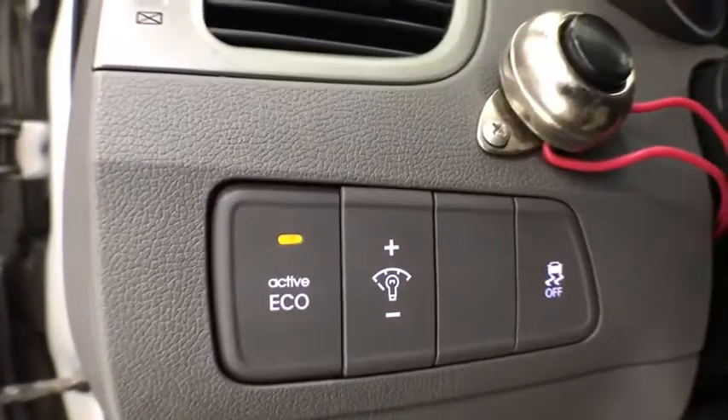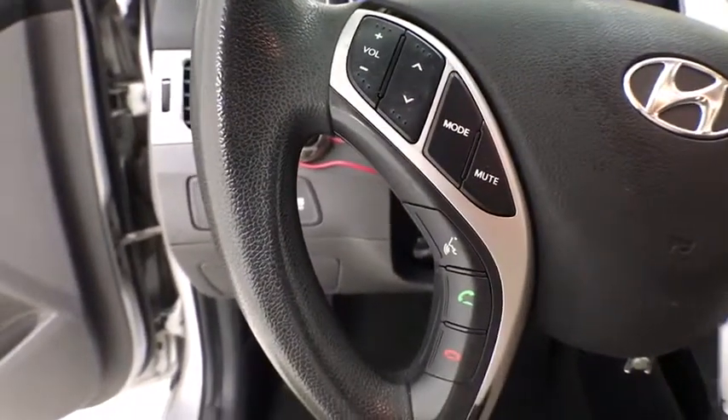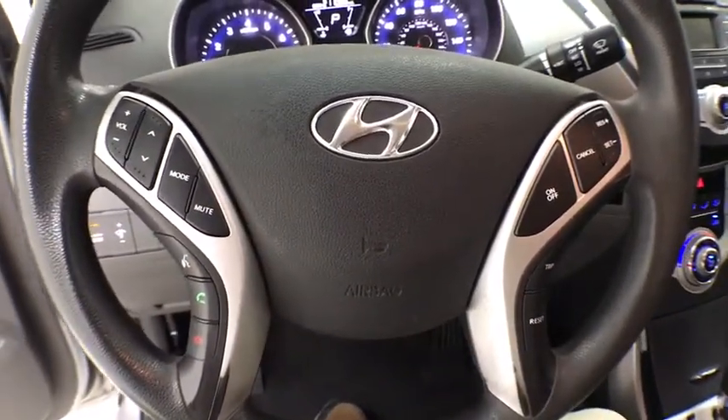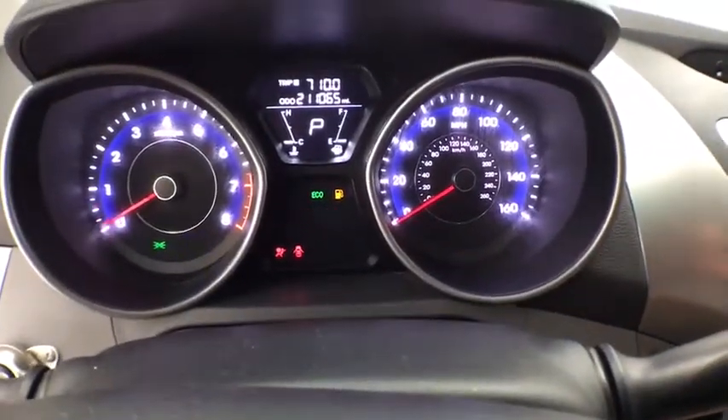Rear defroster, power windows, fog lights, electronic stability control, power door locks, security system, CD player, trip computer, rear window defroster, brake assist, traction control system, remote keyless entry, intermittent wipers.